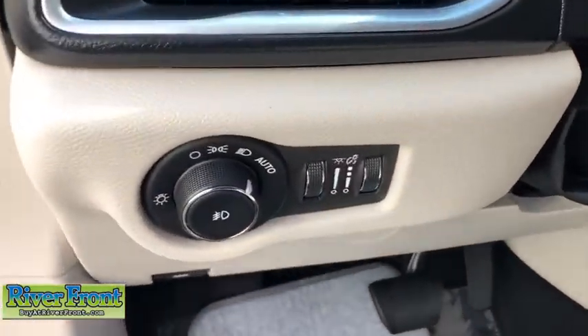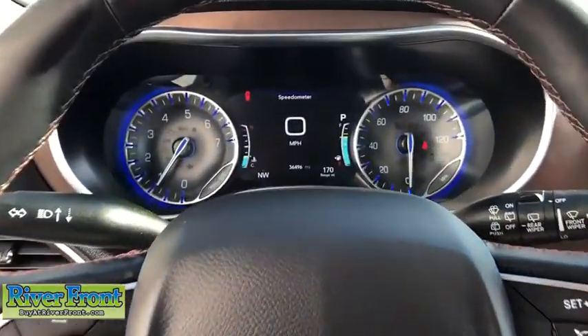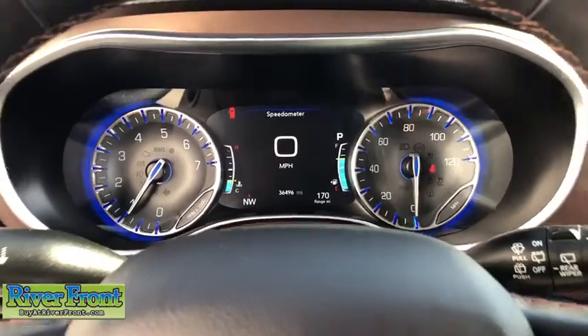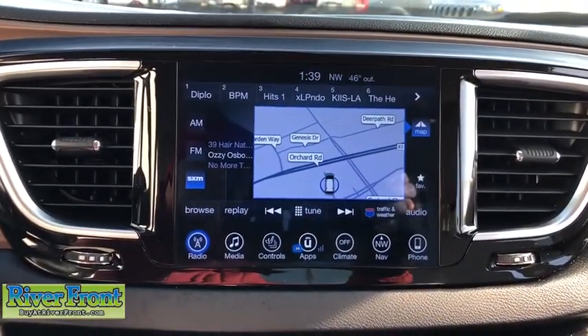Here are some of this vehicle's great options: navigation system, power passenger seat, traction control, power liftgate, Bluetooth, dual airbags, leather-wrapped steering wheel, power steering, and four-wheel disc brakes.